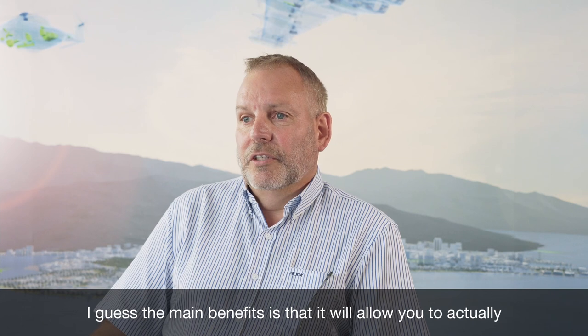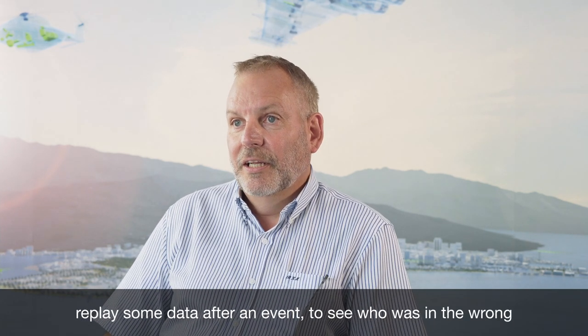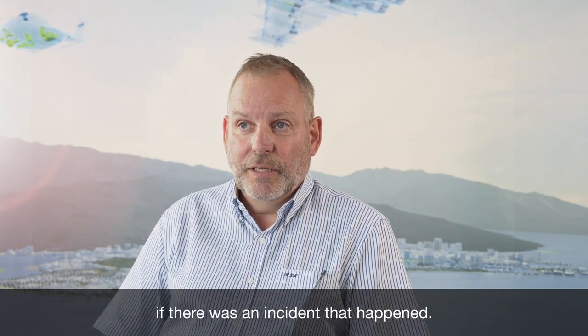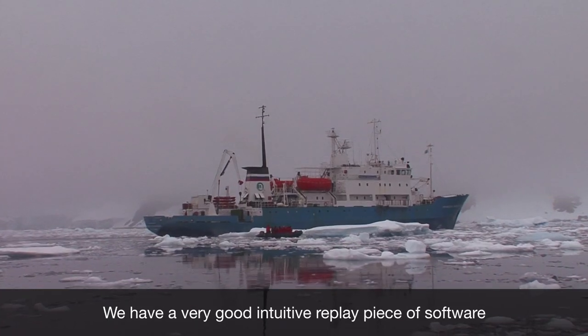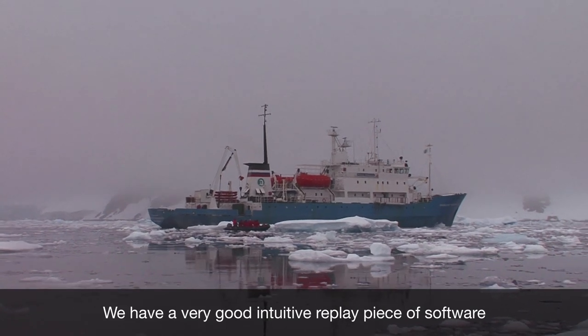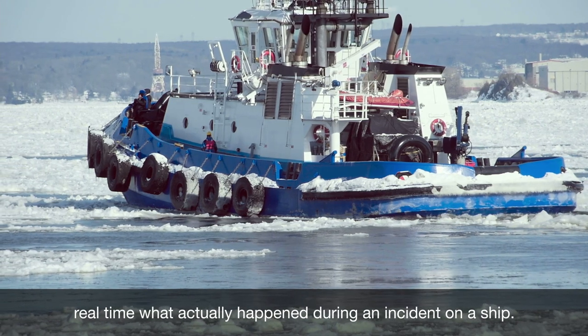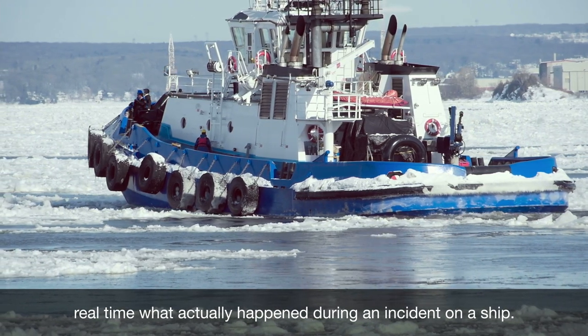The main benefit is that it allows you to replay data after an event to see who was in the wrong if there was an incident. We have a very good intuitive replay piece of software that our customers really like, and that enables them to replay in real time what actually happened during an incident on a ship.